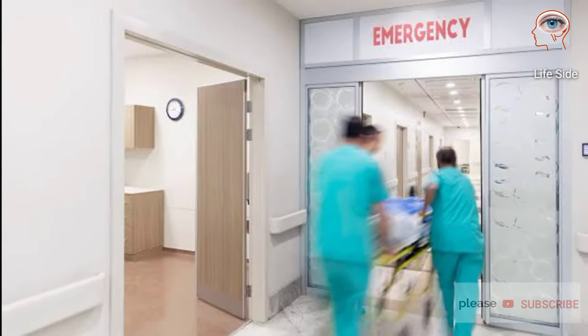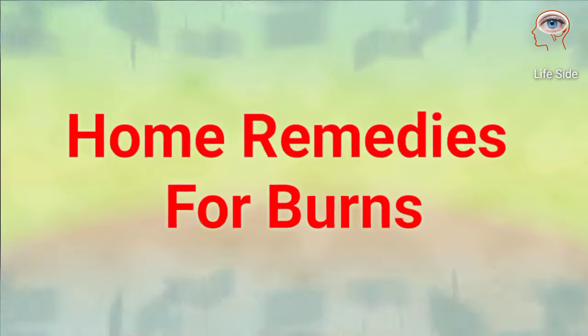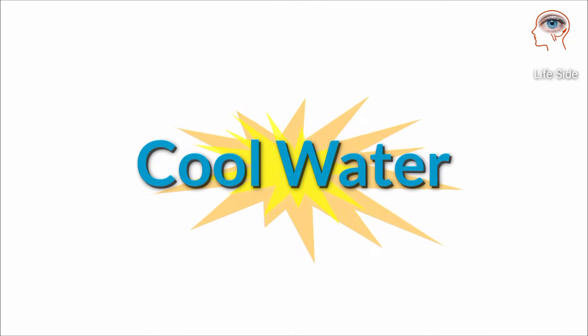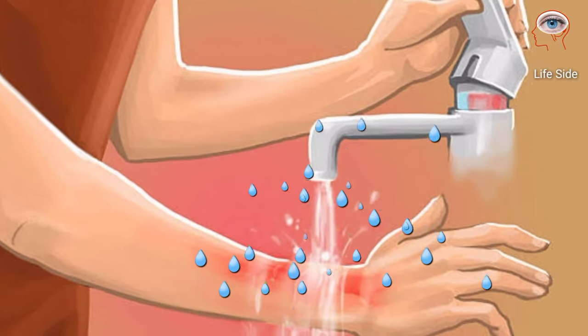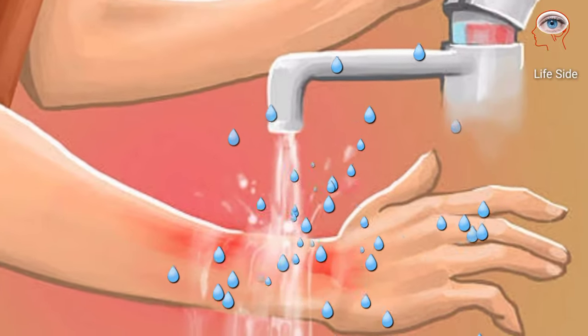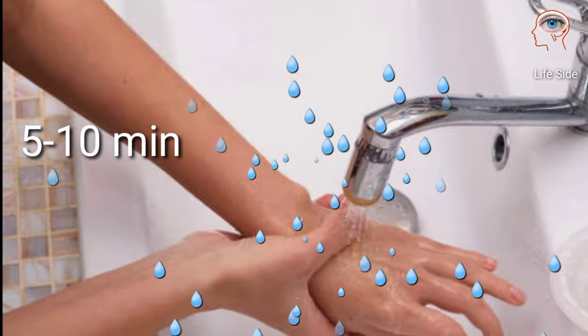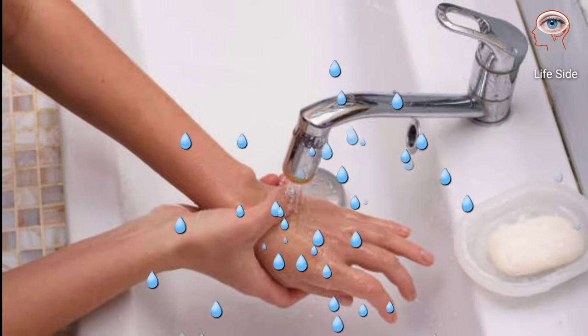You can only treat first and second degree burns at home. The first thing you can do when you get a minor burn is run cool, but not cold, water over the burn area for five to ten minutes, and then wash with mild soap and water.